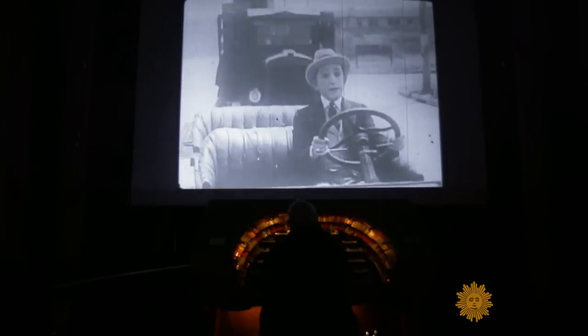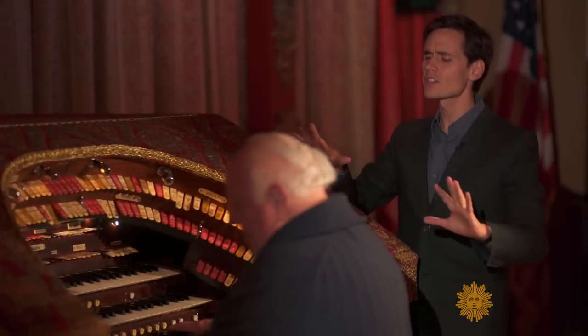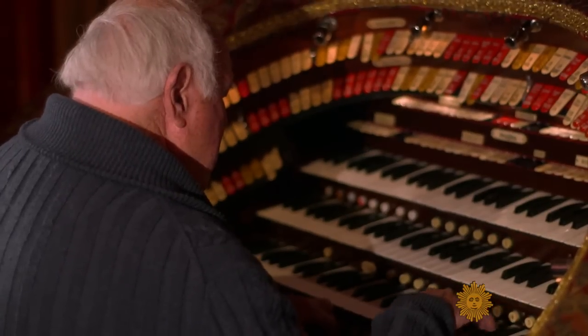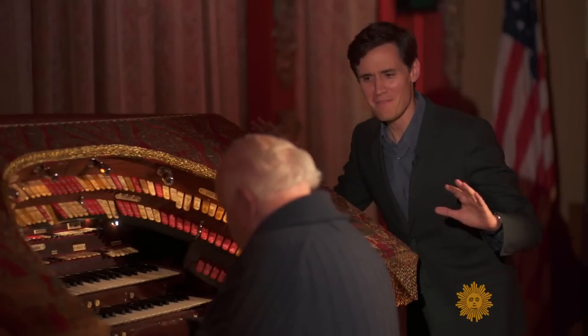Field knows the instrument so well that he can improvise while accompanying silent movies, taking his cues from the screen — or from this aspiring screenwriter: the cowboy starts to fall in love, he sees a sweetheart.